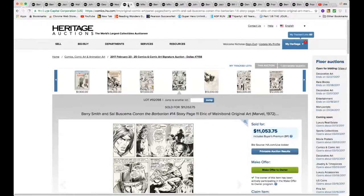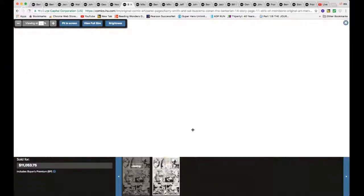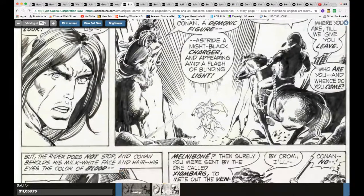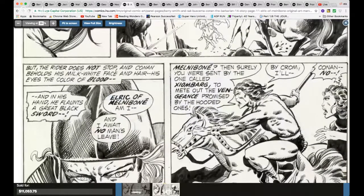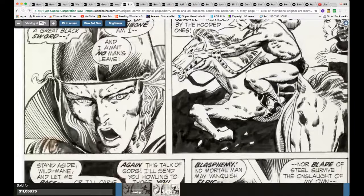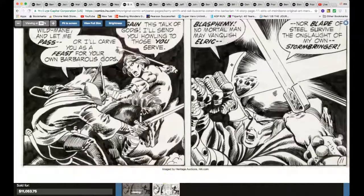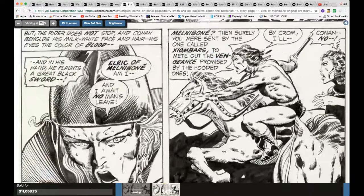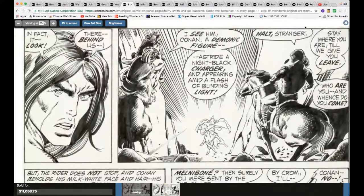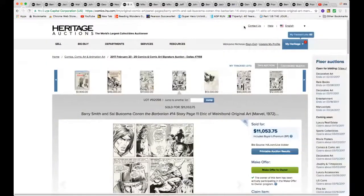Just a little bit more — $11,000 — you have this Barry Windsor-Smith and Sal Buscema Conan #14, page 11. Look at this classic Barry Smith before his transformation. It's not often that you see a page from his early days on Conan, so there you go — classic early Barry Smith for $11,000.